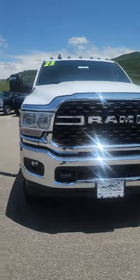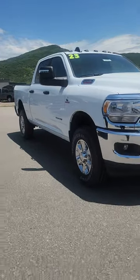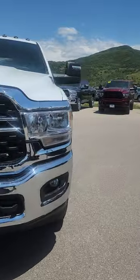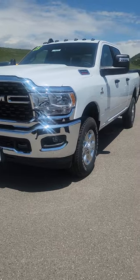Hey Keith, Jacqueline over at Steamboat Motors. Here is that Ram 2500 diesel I was talking about. It is a 2023, brand spanking new, with a whopping 10 miles on this guy. Full warranty, everything like that.